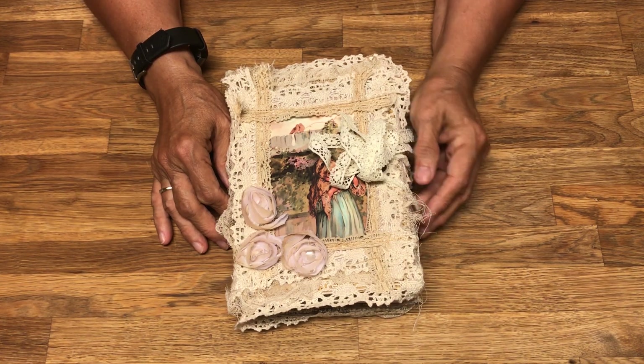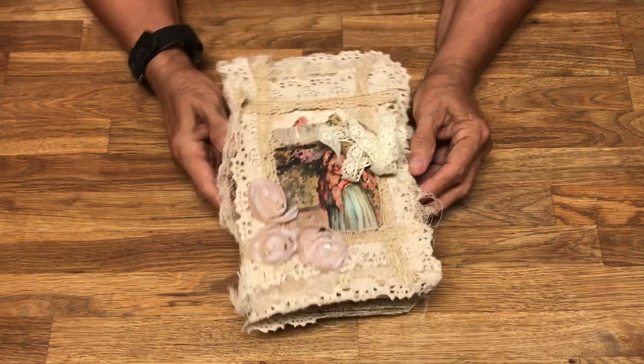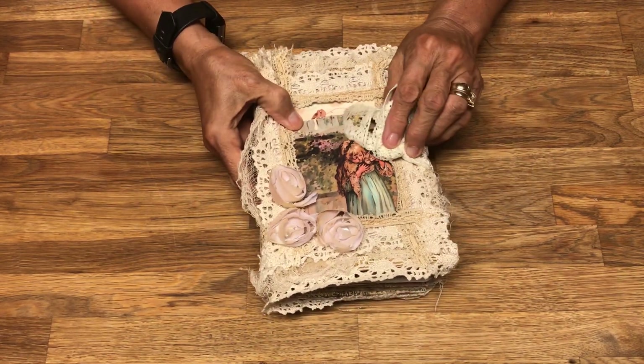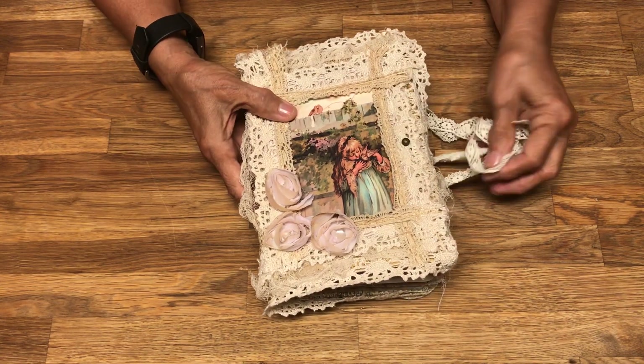Greetings, my name is Emily. I live in North Carolina and today I'm going to be showing you a junk journal. My Etsy store is called Yesterday Stash.